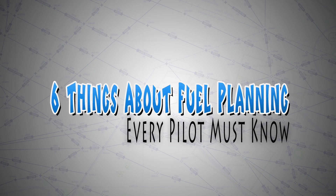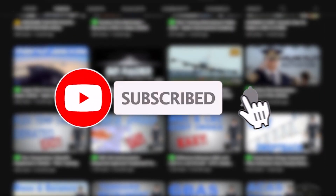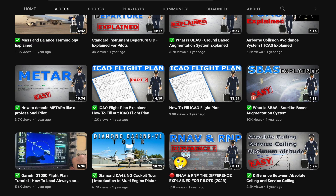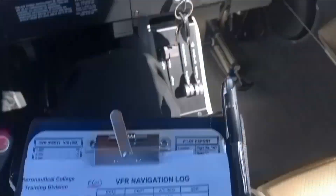Today, you will learn 6 things every pilot must know about fuel planning, regardless if you plan for a VFR or an IFR flight. Before we get started, kindly consider helping the channel grow by subscribing and giving this video a like should you find it helpful. So without any further ado, let's learn something. Fuel planning is one of your most important jobs, so here are some tips you should never forget as a pilot.